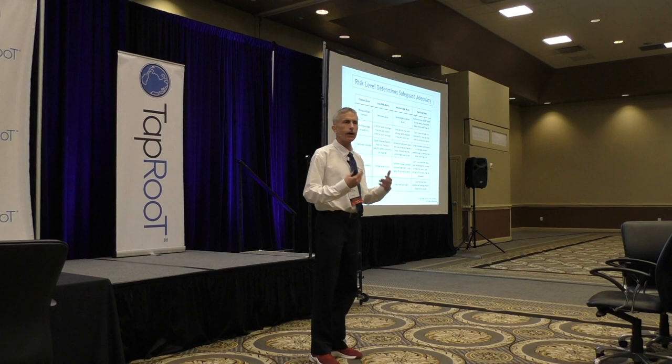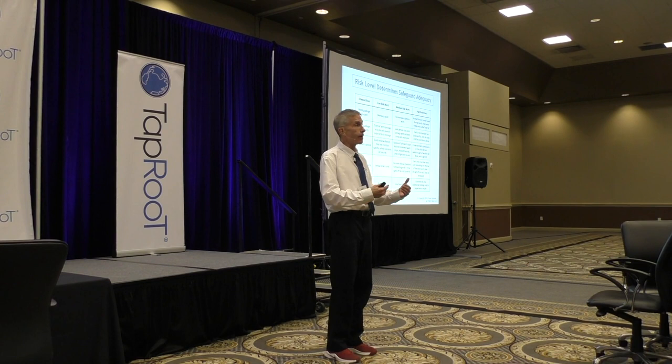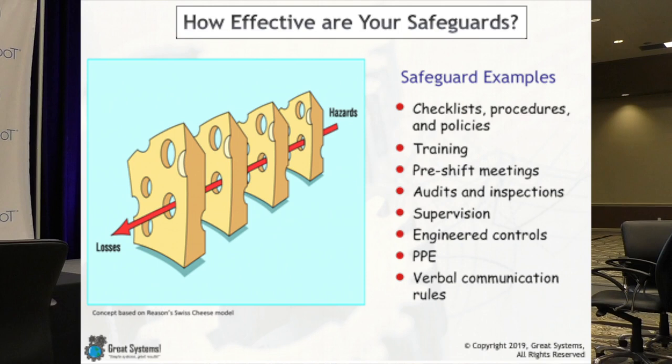Either we assume the risk level is lower than it is — and I don't think that's the case, I think we appreciate the risk level of the work — but I also think we overestimate how effective our safeguards are, and so we just keep throwing more safeguards at it and hope the holes never line up. Does that sound like a good strategy for success? Does that allow you to sleep at night? And it's very costly.